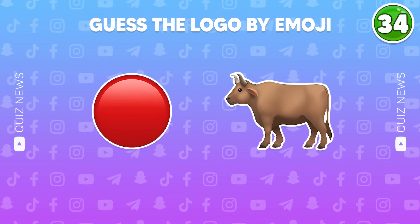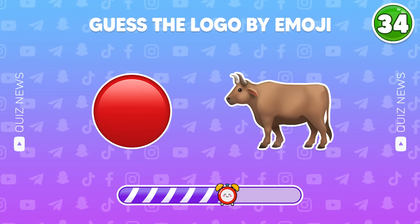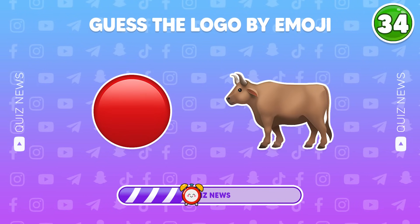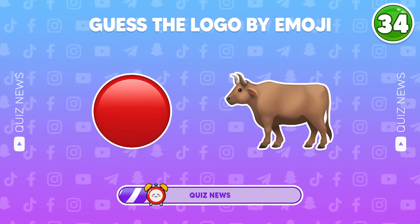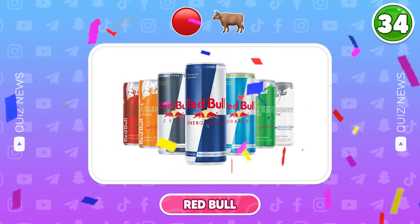Yes, the logo by emojis. Yes, that's Red Bull.